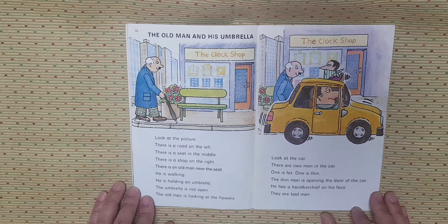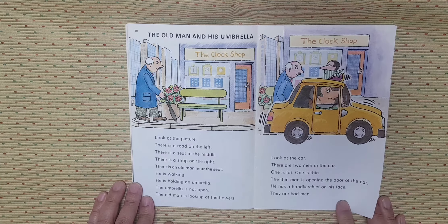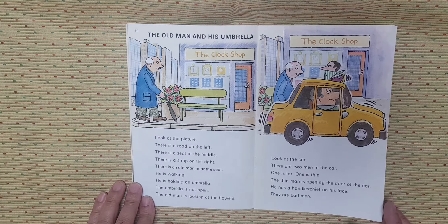The old man is looking at the flowers. Look at the car. There are two men in the car. One is fat. One is thin. The thin man is opening the door of the car. He has a handkerchief on his face. They are bad men.